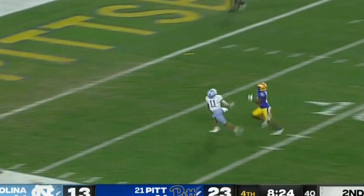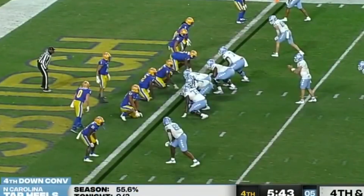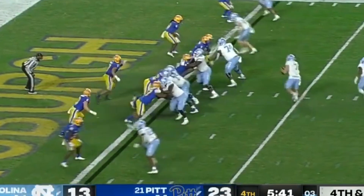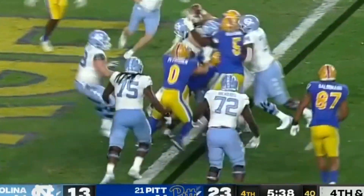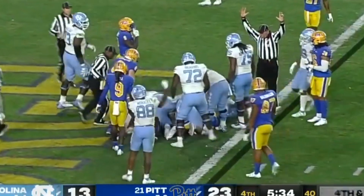This time he's going to take a shot deep — has Downs, caught. Chandler in the backfield. Sam Howell stretches — touchdown North Carolina.